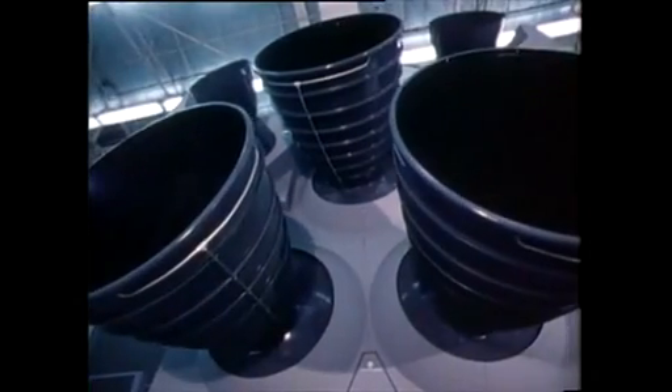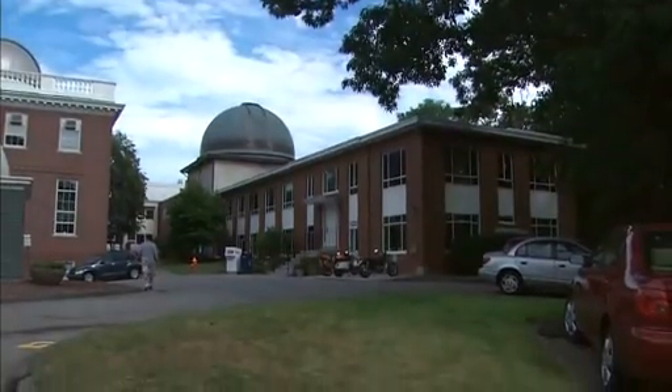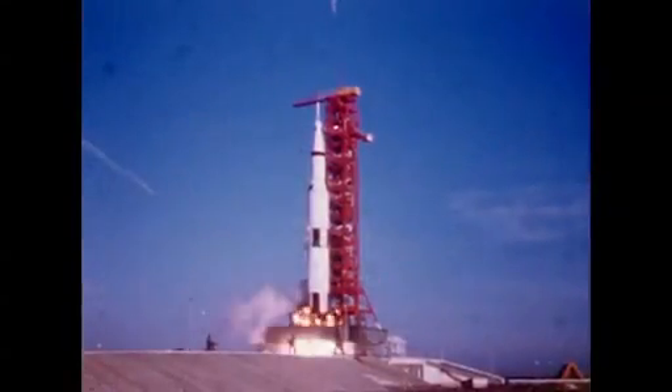As they tried to narrow its size, shape, and weight, engineers also considered how this new orbiter would be propelled safely out of the reach of Earth's gravity. At the Marshall Space Flight Center in Huntsville — home of the rockets that had sent every Mercury, Gemini, and Apollo astronaut into space —